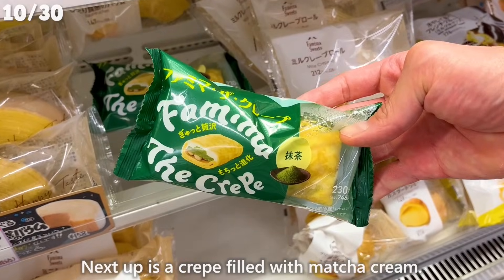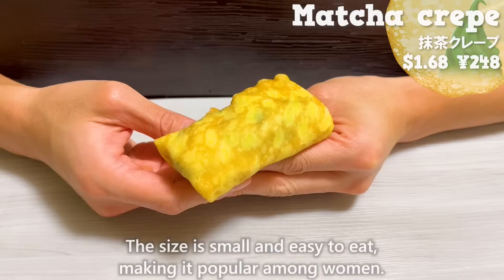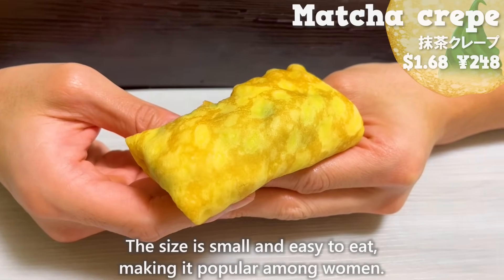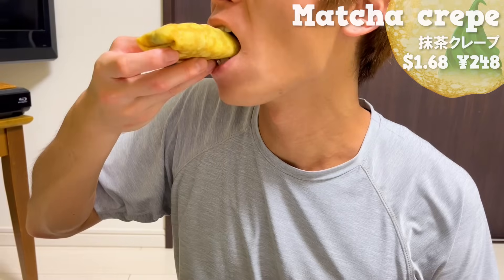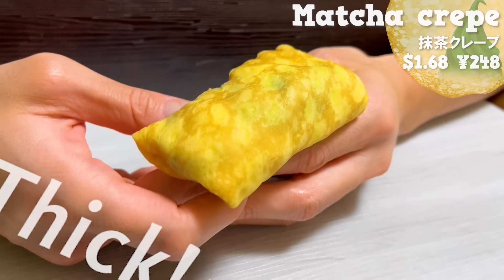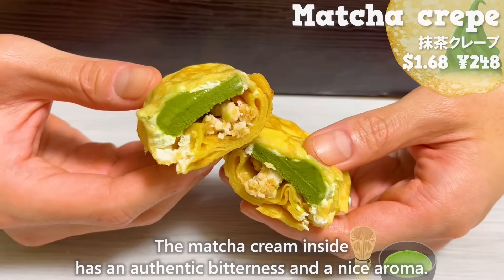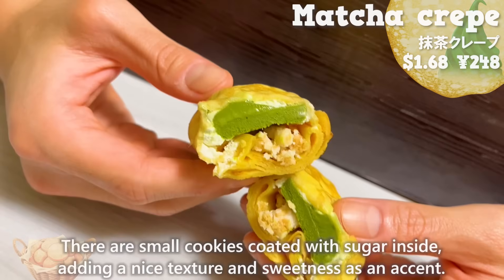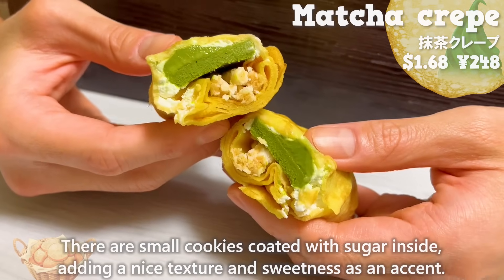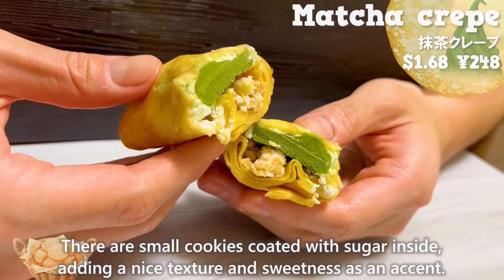Next up is a crepe filled with matcha cream. This size is small and easy to eat, making it popular among women. The crepe batter is thick and has a chewy texture. The matcha cream inside has an authentic bitterness and a nice aroma. There are small cookies coated with sugar inside, adding a nice texture and sweetness as an accent.